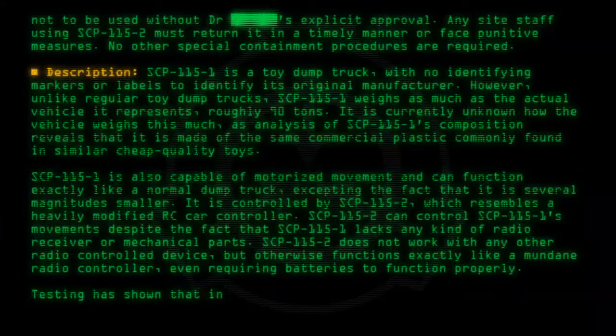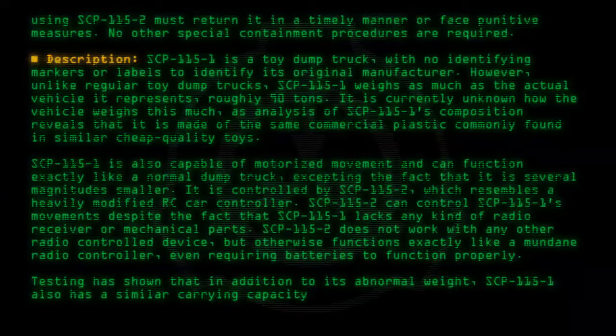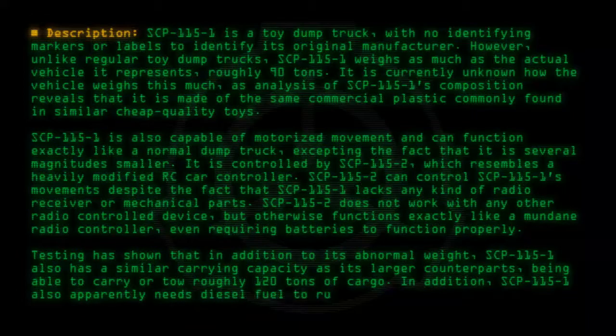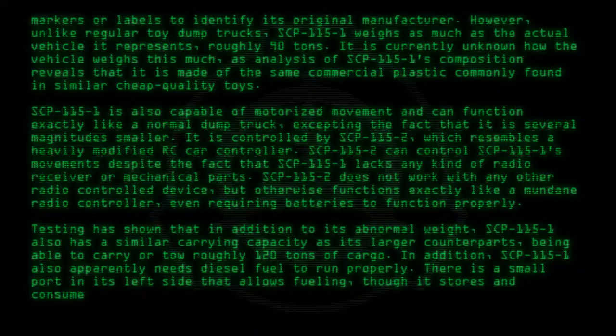Testing has shown that in addition to its abnormal weight, SCP-115-1 also has a similar carrying capacity as its larger counterparts, being able to carry or tow roughly 120 tons of cargo. In addition, SCP-115-1 also apparently needs diesel fuel to run properly. There is a small port on its left side that allows fueling, though it stores and consumes as much fuel as a regular dump truck.